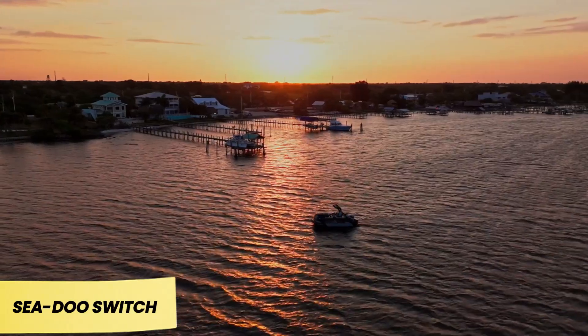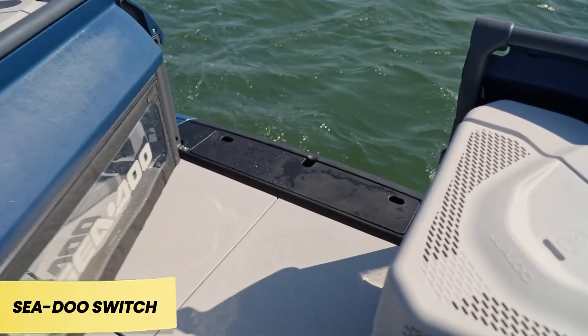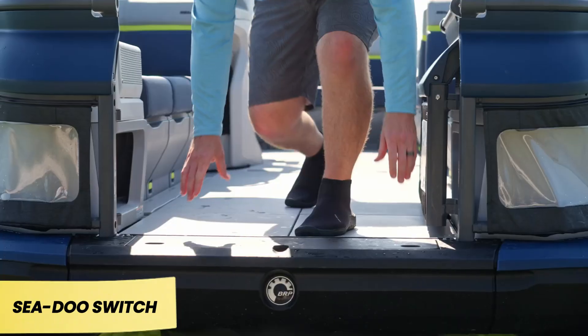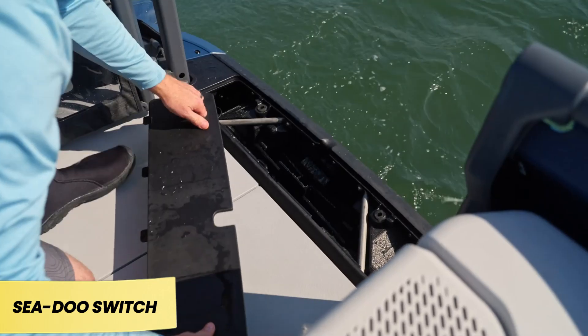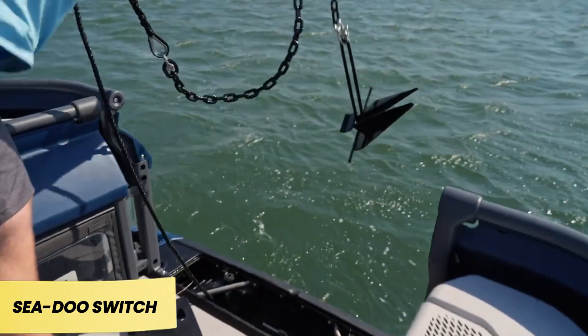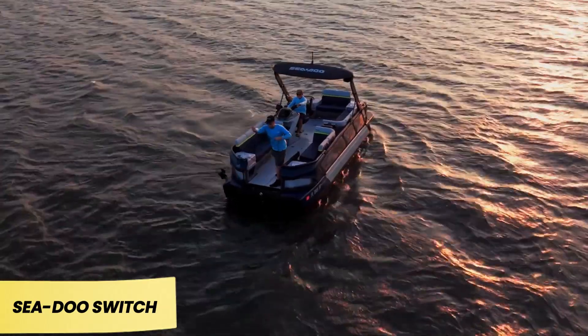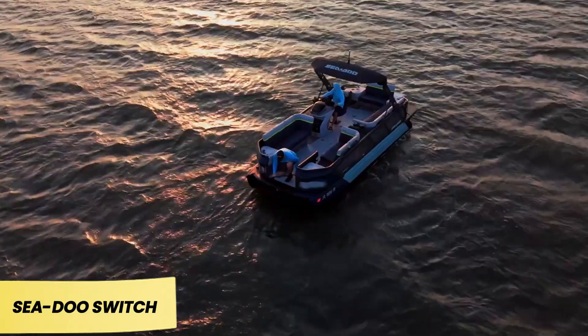Sea-Doo Switch. If you're eager to spend time on the water without stretching your budget too far, the Sea-Doo Switch is worth considering. This modern pontoon boat starts at $23,800 and is highly praised for its versatility. Whether you're planning a solo fishing trip, a family outing, or a spontaneous adventure with friends, the Switch adapts to your needs.